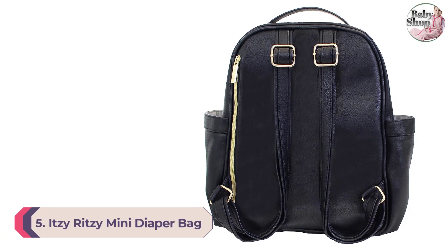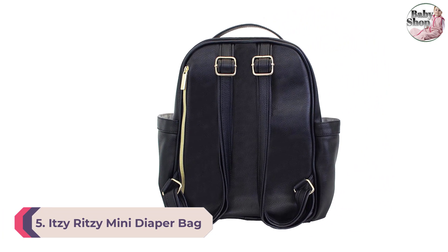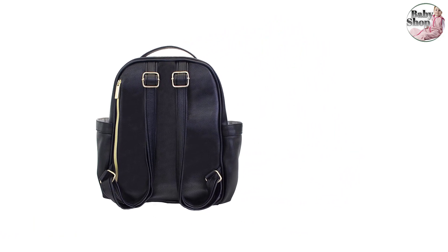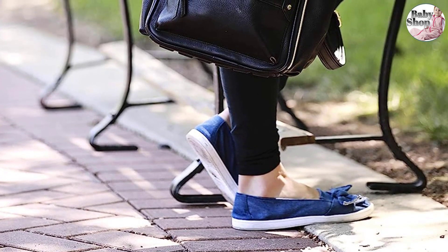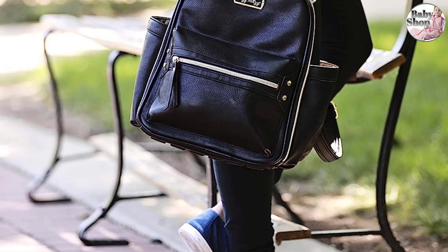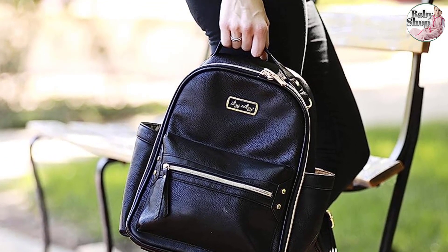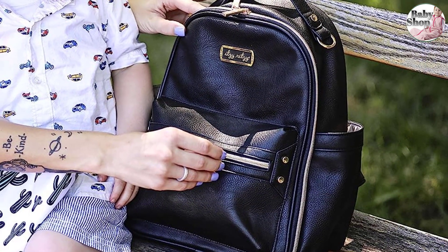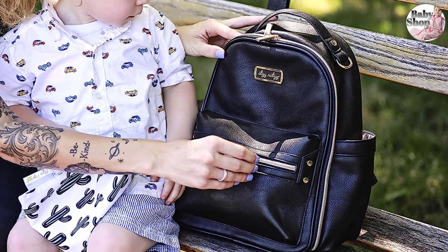Number 5: Itsy Ritsy Mini Diaper Bag Backpack. We get it — sometimes a large diaper bag is a lot to shuffle to daycare, the store, and other places, which is why the Itsy Ritsy Mini Diaper Bag's compact design is worth celebrating. This mini backpack has eight pockets — four internal and four external — that fit everything a little one would need for a day. However, according to our tester, it was a tight squeeze for two baby bottles into the external side pockets, adding width to the bag and resulting in a struggle to store in stroller storage compartments.